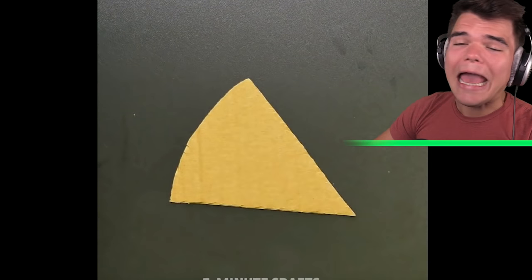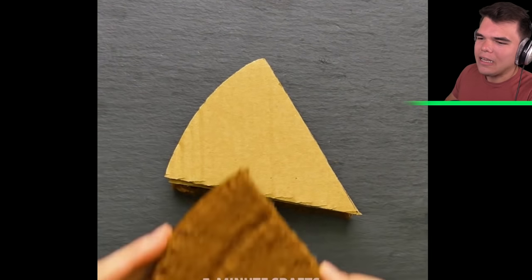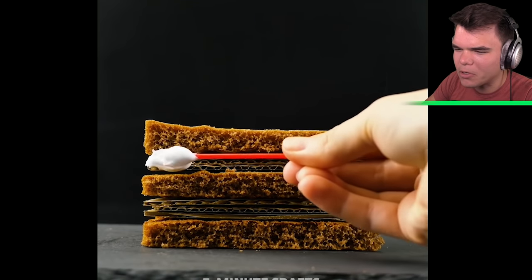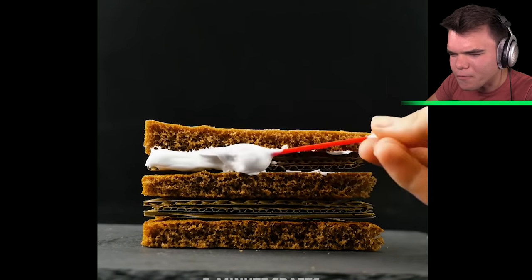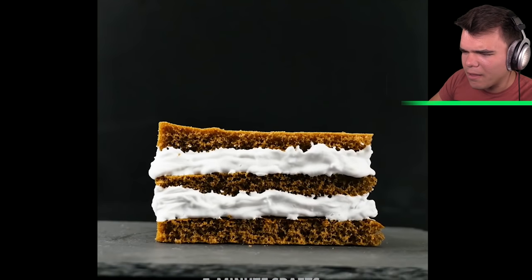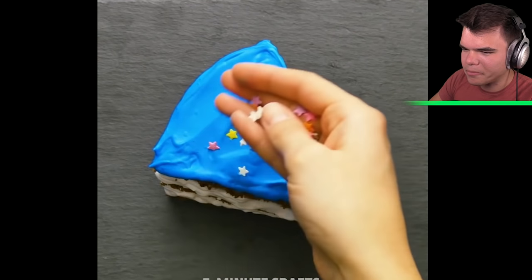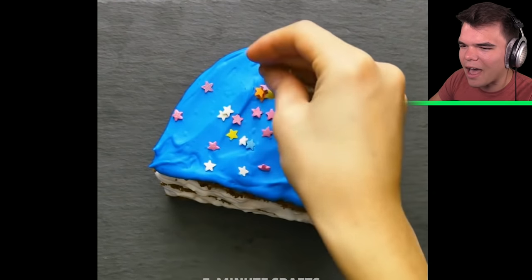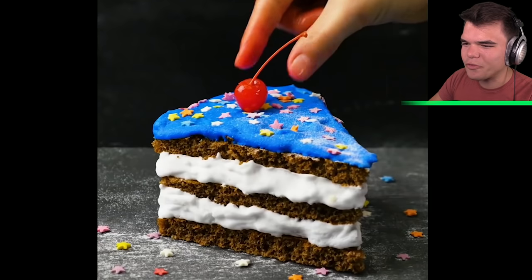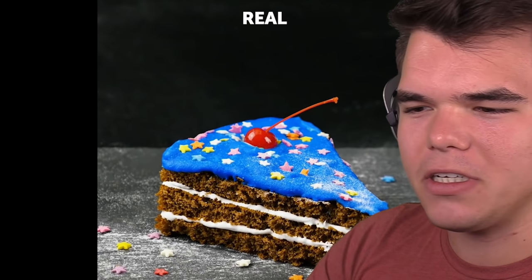Next up, this is apparently how they advertise a piece of cake versus how it's really like in reality. They have some bread with some cardboard and they add shaving foam — shaving foam because it looks nice and white and creamy — and then they add some blue shaving foam, add some sparkles on top, and there you go. You've got yourself a commercial-friendly cake versus the real one, which still looks alright actually, but a lot less appealing.